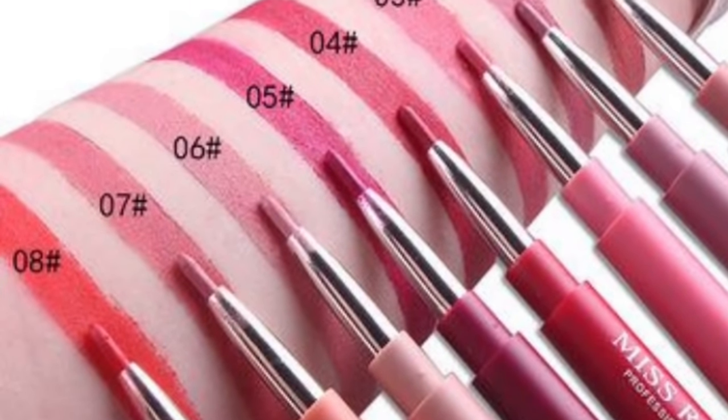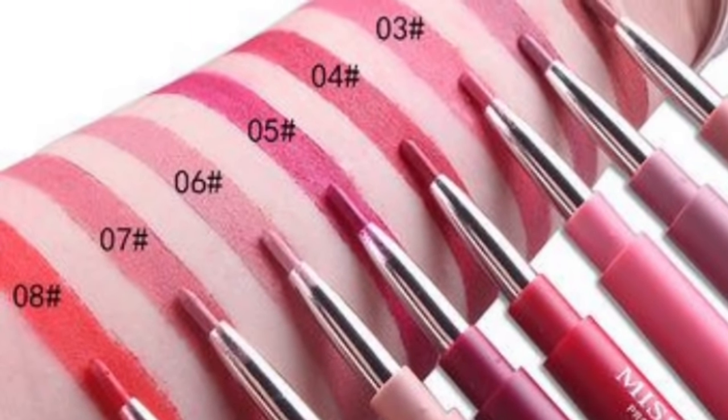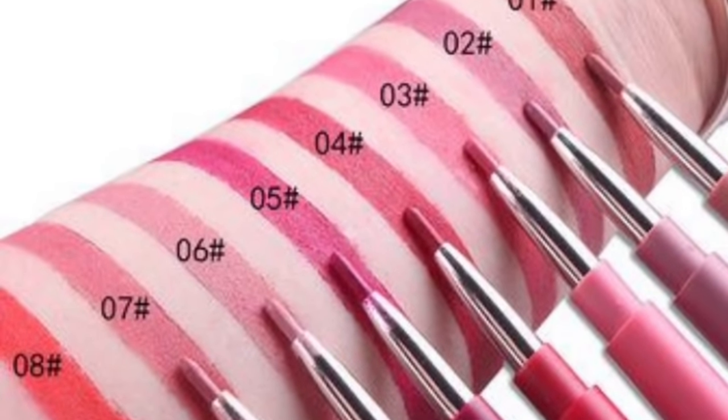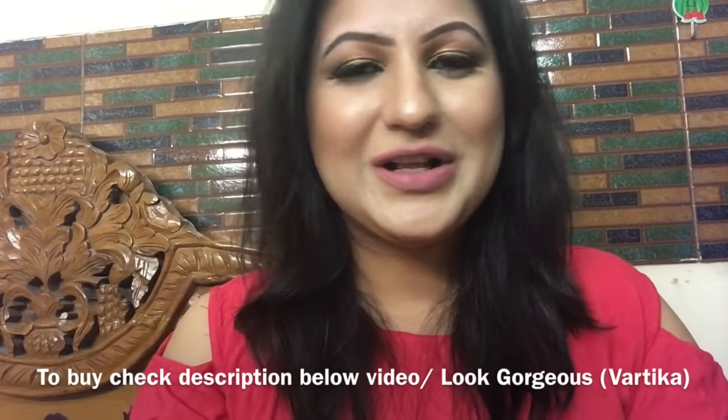If you want to buy affordable makeup in India, please check the description box below the video. Hi everyone, very welcome to Look Gorgeous.